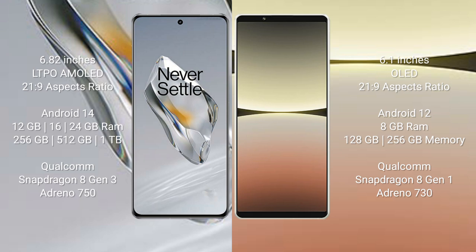The OnePlus 12 runs on the Android 14 operating system. The Sony Xperia 5 Mark 4 runs on the Android 12 operating system. The OnePlus 12 comes with 12GB, 16GB, or 24GB RAM options and 256GB internal storage.